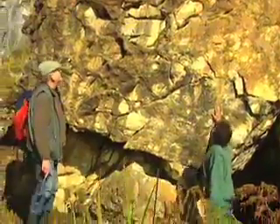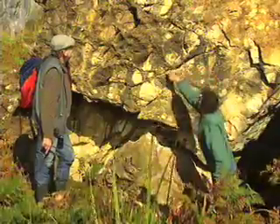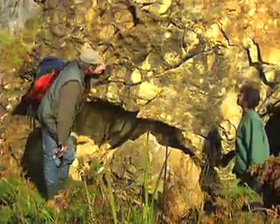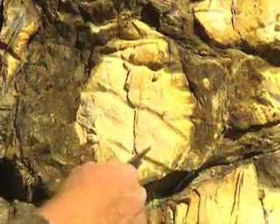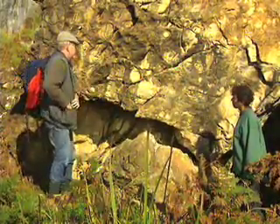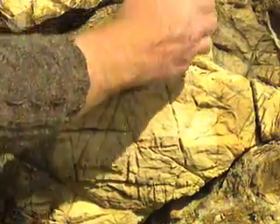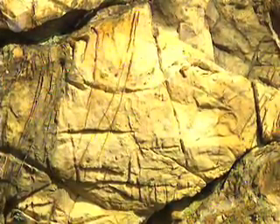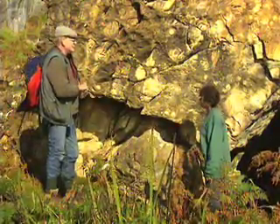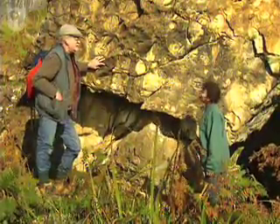This is another diamictite with a huge range of grain sizes, and some of the clasts are very angular. They look familiar - this yellowy colour. I think they're carbonate. Yes, they're soft. These are dolomite clasts in here. This particular unit has some of the biggest clasts you're ever likely to see.